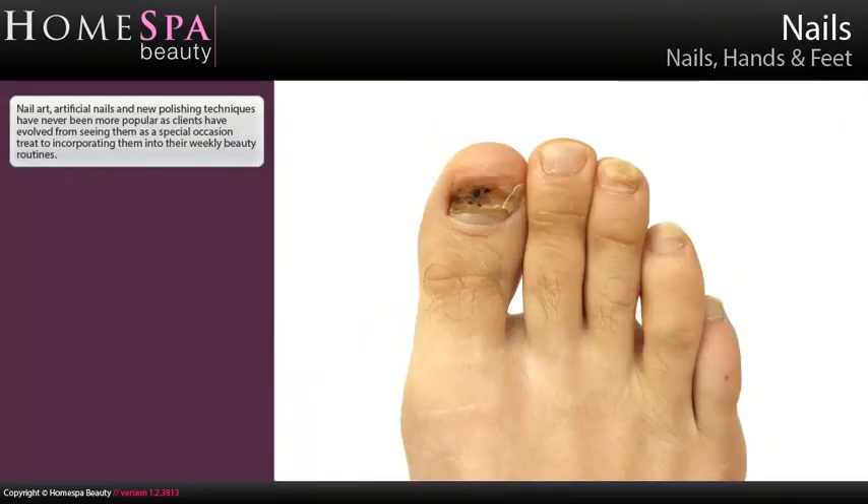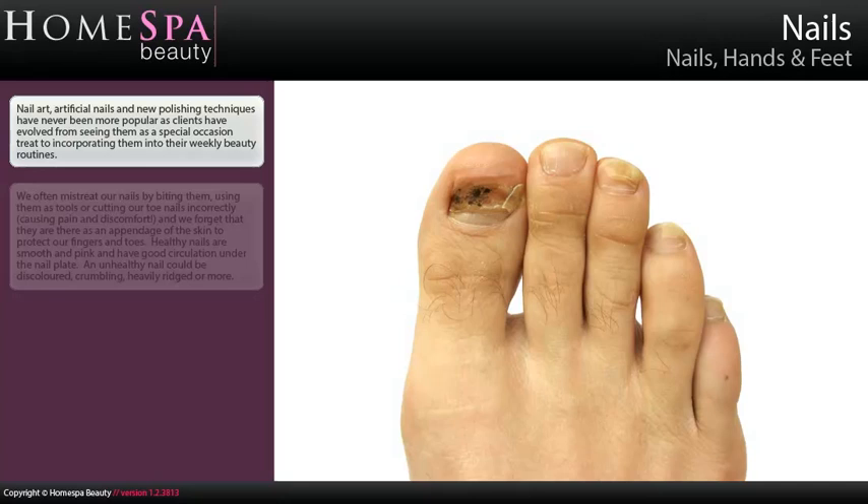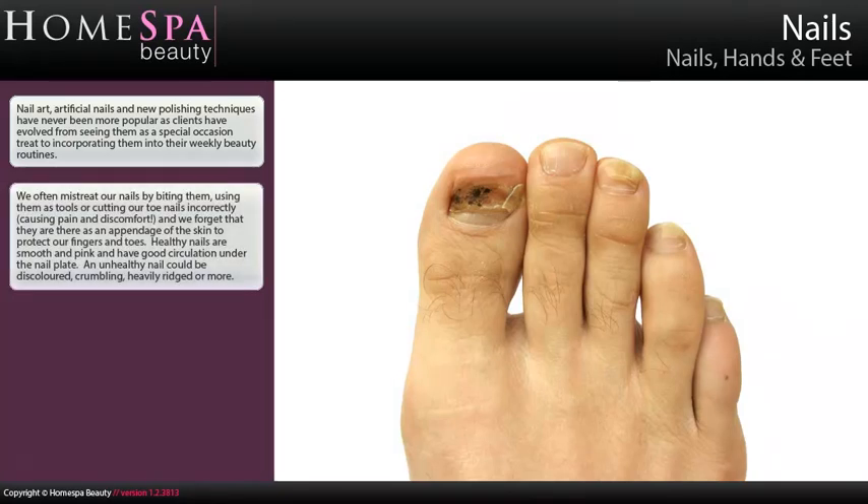Nails. Nail art, artificial nails and new polishing techniques have never been more popular, as clients have evolved from seeing them as a special occasion treat to incorporating them into their weekly beauty routines. We often mistreat our nails by biting them, using them as tools, or cutting our toenails incorrectly, causing pain and discomfort — and we forget that they are there as an appendage of the skin to protect our fingers and toes.